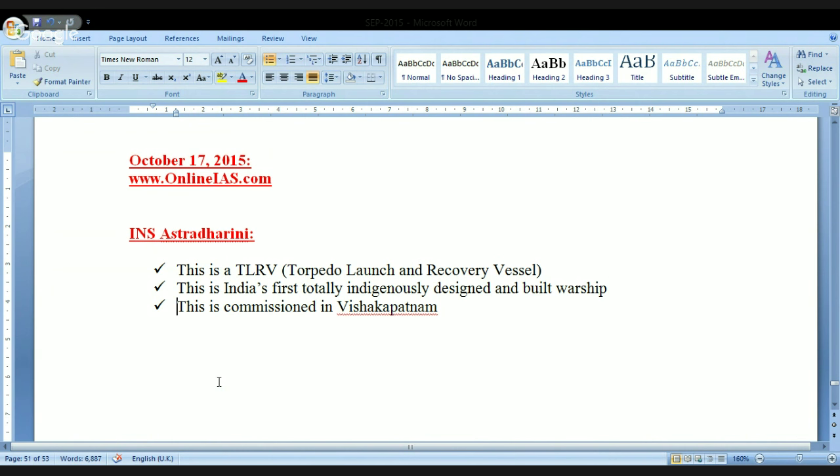For the examination, they may ask you what is INS Astradharani — it is a DLRV. In the examination, they may also ask what is a DLRV. It stands for Torpedo Launch and Recovery Vessel, and the importance is that this is India's first totally indigenously designed and built warship.